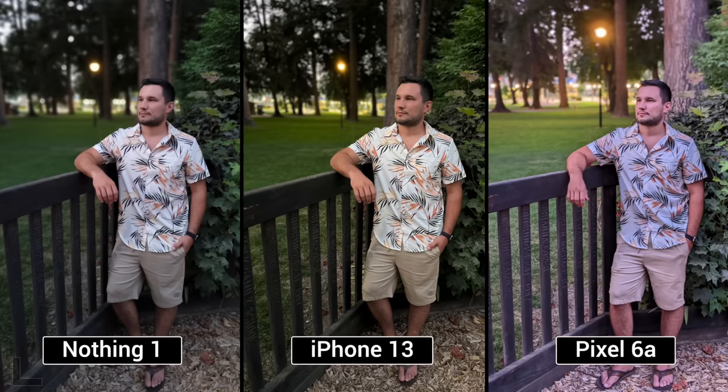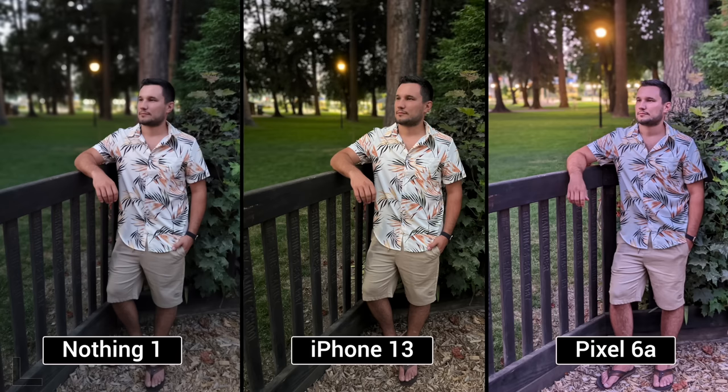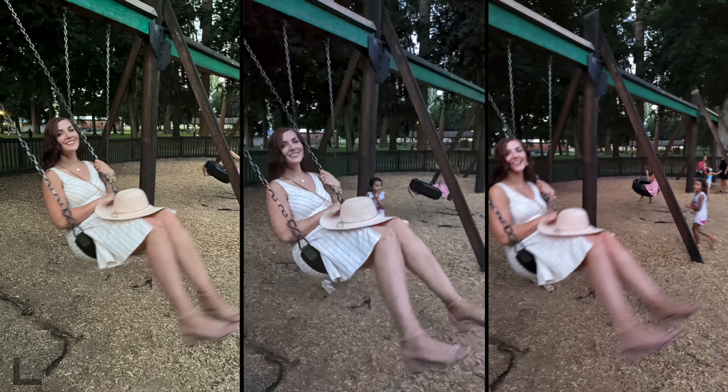I wonder why the Pixel was so bad there. I think because it crops in and forces you to crop further back, so you have a much smaller sensor effectively — especially in low light, it looks terrible.